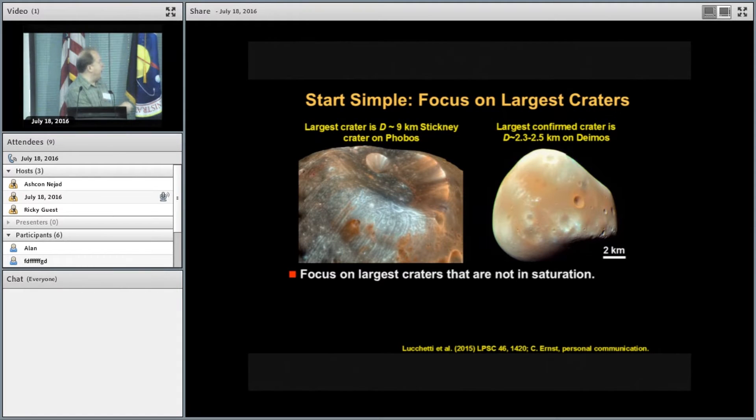The largest crater on Phobos is the 9-kilometer Stickney crater. Interestingly, despite all our knowledge, we don't actually have a great estimate of the largest crater on Deimos. I talked to Carolyn Ernst and she said it was on the order of about 2.3 to 2.5 kilometers based on what she's seen. The fact that we don't know is itself a reason for a mission.